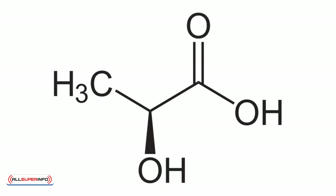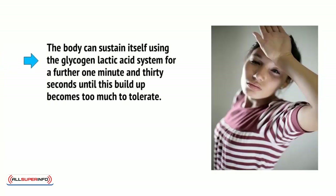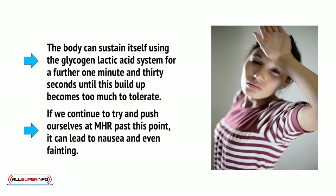This, unfortunately, creates a number of unwanted byproducts called metabolites, including lactic acid, from which the system takes its name. This metabolic buildup creates the uncomfortable, mildly painful burning sensation we get in our muscles when we push ourselves in the gym. The body can sustain itself using the glycogen-lactic acid system for a further 1 minute and 30 seconds until this buildup becomes too much to tolerate. If we continue to try and push ourselves at maximum heart rate past this point, it can lead to nausea and even fainting.